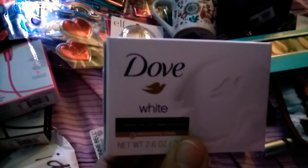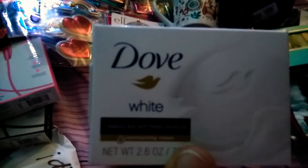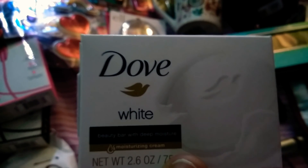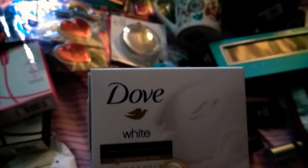The next item I got is this Dove White Bar and this is a beauty bar with a deep moisturizing cream. And there is 2.6 ounces.